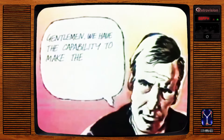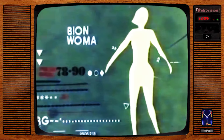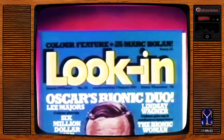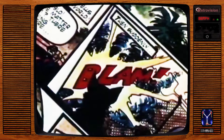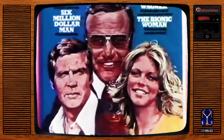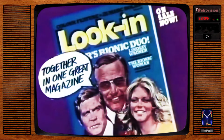Gentlemen, we have the capability to make the world's first Bionic magazine. Look-In, the only magazine with Bionic Woman as a colour picture strip. Now follow Janie Summers every week in her thrilling adventures. And Look-In as well for more Bionic excitement with Steve Austin, starting a brand new Six Million Dollar Man serial. Don't miss Oscar's Bionic twosome — they're together every week only in Look-In, the world's first Bionic magazine.